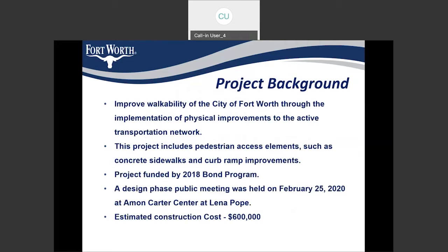Coming to the project background, we generally have sidewalk projects to improve walkability and as part of our active transportation network. City of Fort Worth is a Blue Zone city, and we encourage our residents to walk, so sidewalk is an important part of improving walkability. We include pedestrian elements like sidewalks and curb ramps at intersections to be ADA compatible. This project is funded by the 2018 bond program, and we had a public meeting during the design phase on February 25th at M1 Carter Center. The estimated construction cost for this project is $600,000.